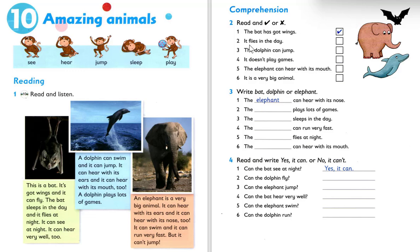Number two: it flies in the day. Let's look at it. This is a bat, it's got wings and it can fly. The bat sleeps in the day. So the answer is cross. Number three: dolphin can jump. Look at the dolphin — dolphin can swim and it can jump. So the answer is tick.